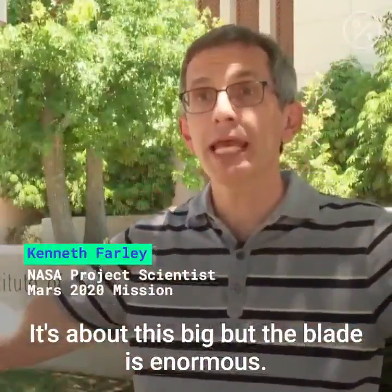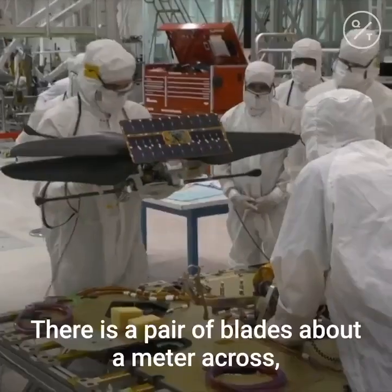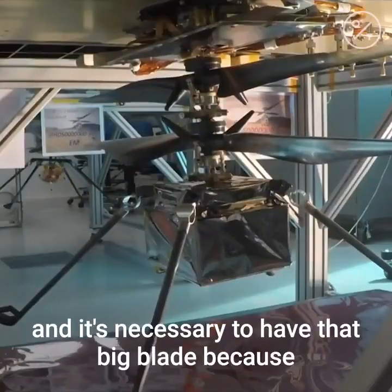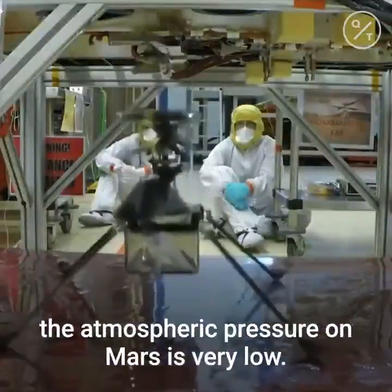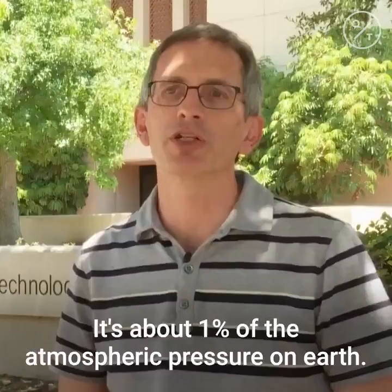It's about this big, but the blade is enormous. There is a pair of blades about a meter across — so three feet across — and it's necessary to have that big blade because the atmospheric pressure on Mars is very low. It's about 1% of the atmospheric pressure on Earth.